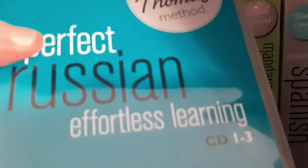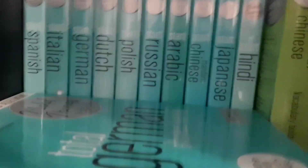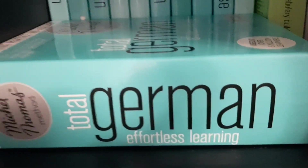I have Chinese Vocabulary Builder, Spanish Masterclass, over here is Perfect Russian, and down here we have Total German. Still from Michel Thomas, going down.